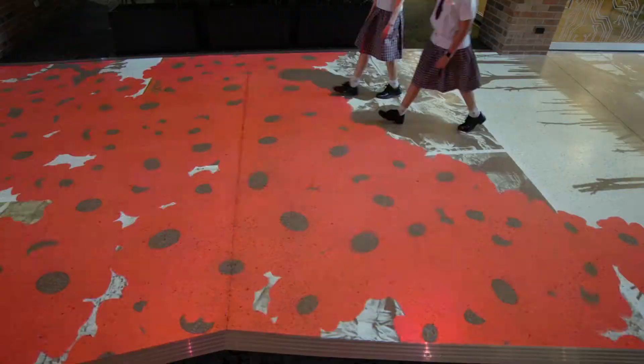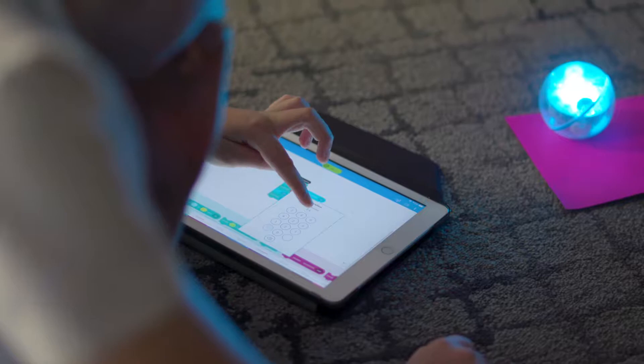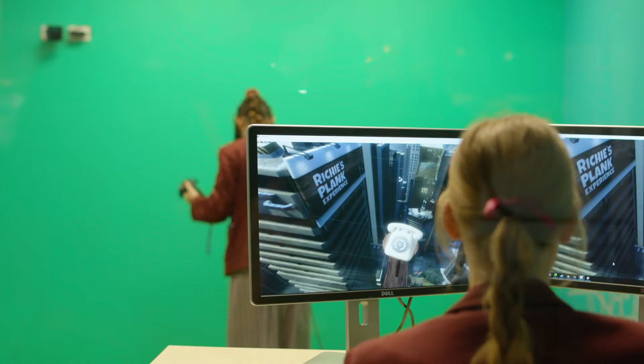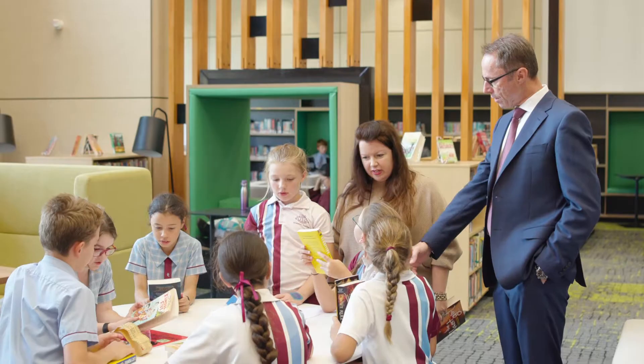Ormiston College students now engage with Australia's largest interactive floor. They access information, learn, create, invent and solve problems through design thinking, coding and robotics activities. They are experiencing new dimensions with virtual reality, multimedia and drone flying. And of course, they continue to enjoy reading books.